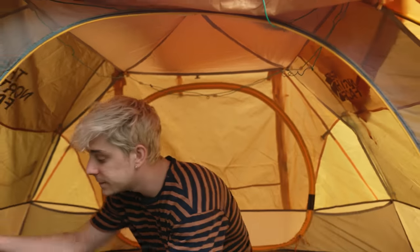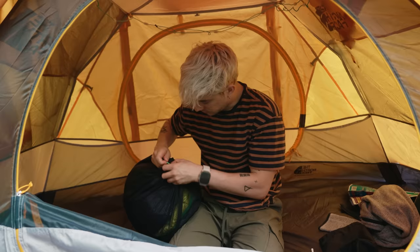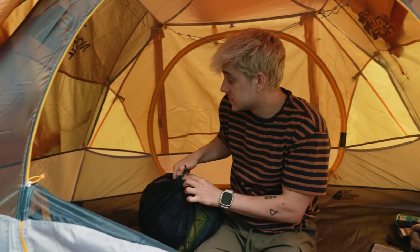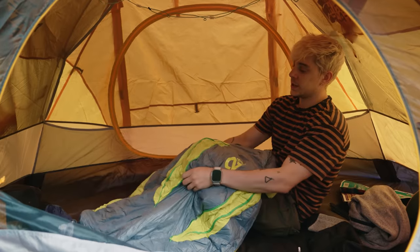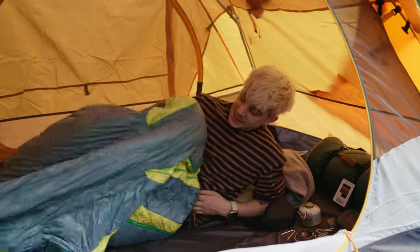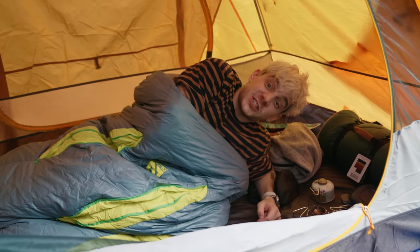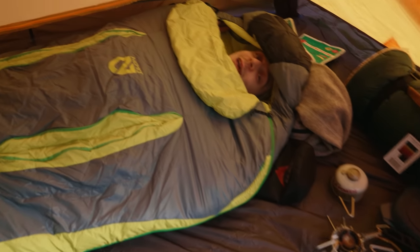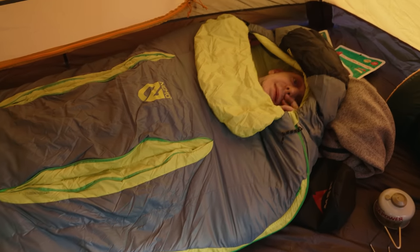That is just about everything. The only other thing we have is my sleeping quarters — we've got a nifty little sleeping bag. We'll roll around and climb inside. I'm feeling toasty already because it's so nice and warm. Look at this nice feature it has — I can be just a little guy if I want to, and this is probably where I'll be most of the night.